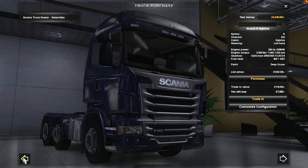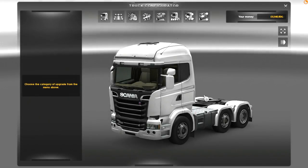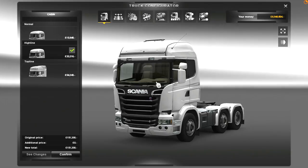Let's go round to here — the Scania Streamline. Look at that chrome. Not content with Volvo having a new truck on the scene, Scania have hit back with the Scania Streamline.